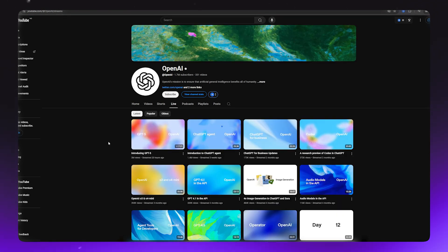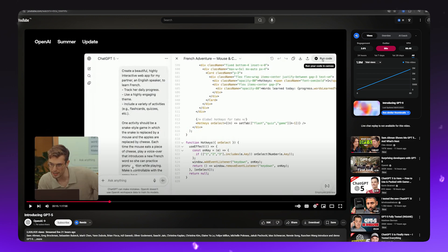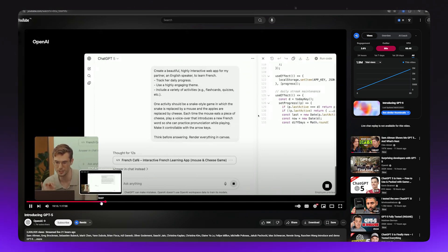The link to that live stream is in the caption. Now, let me give you a real-life example. In that same stream, GPT-5 wrote clean working code in seconds, explained every single line so you actually understood it, and even debugged errors instantly.